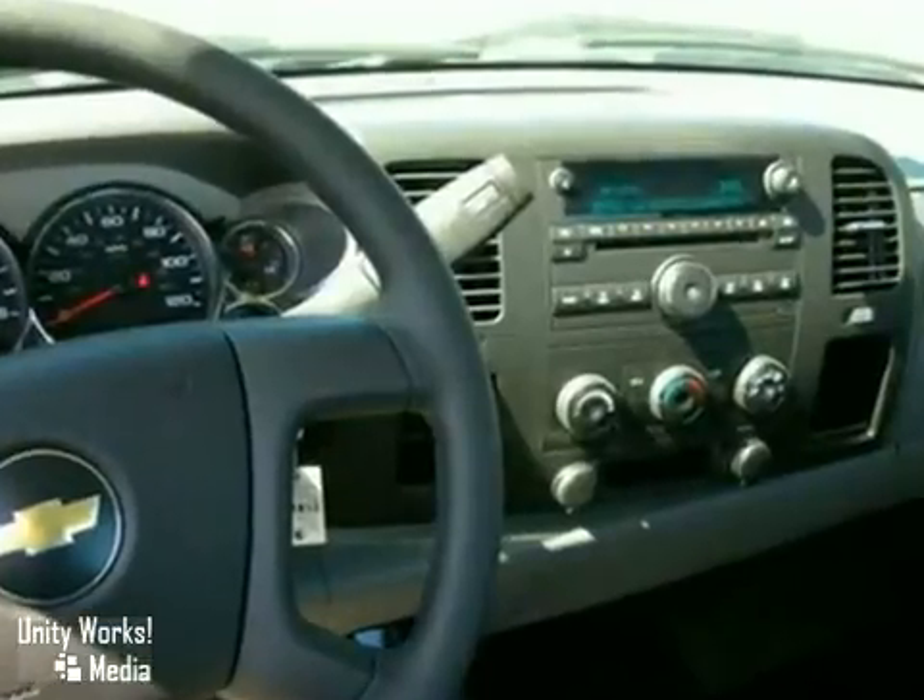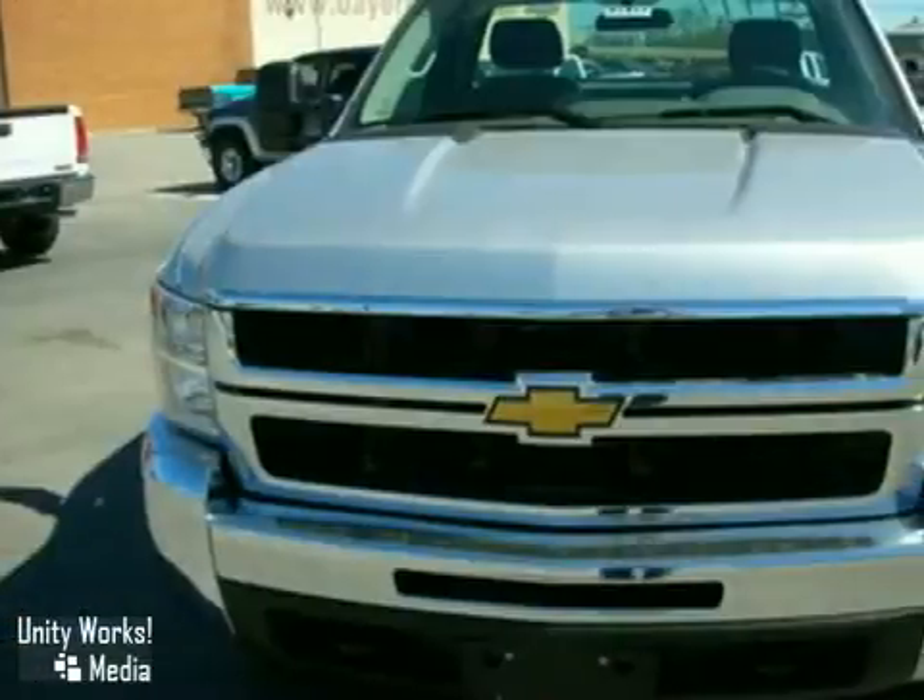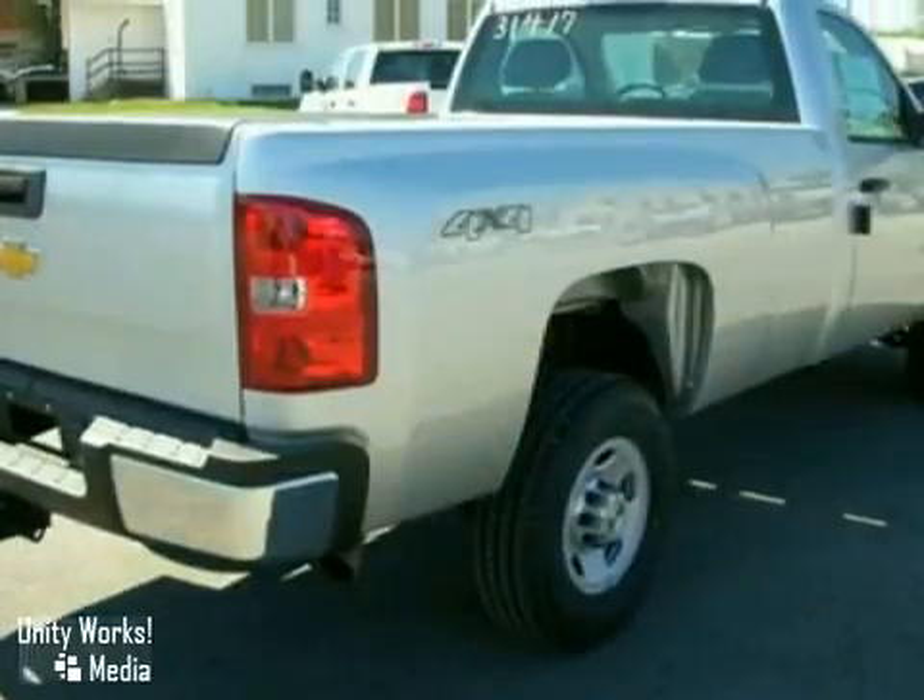It has an AM-FM stereo, a tire pressure monitoring system, and front tow hooks. And it also has multiple airbags and four-wheel anti-lock brakes.